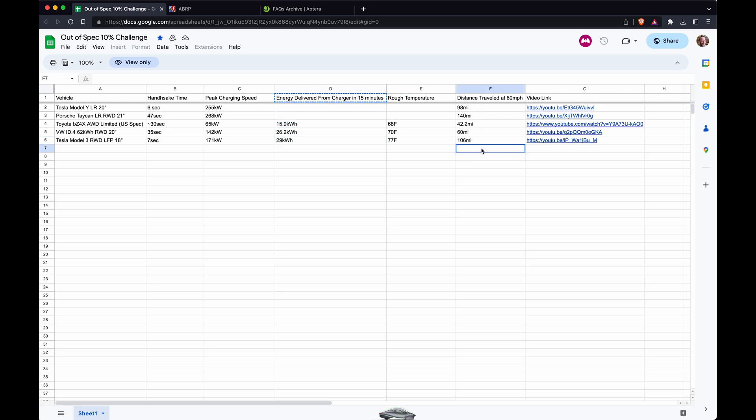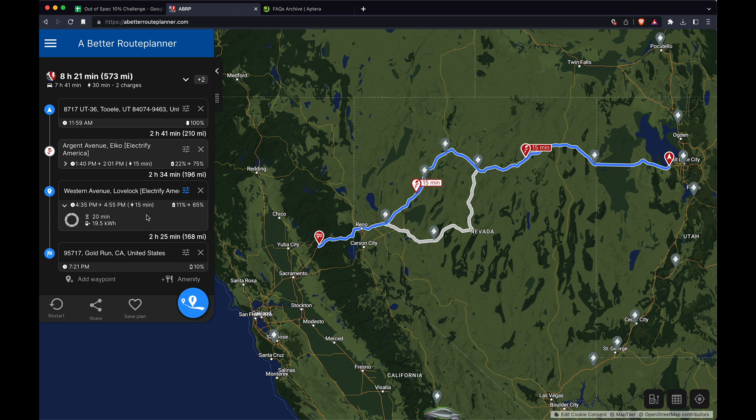It says you could travel 168 miles after that charge stop, which puts it in first place out of all these vehicles. What I find really interesting is that this is considered a slow DC charge — those are really easy to find. There are lots of charge points at 50 kilowatts and under. Outside of Tesla's charging network, it's sometimes hard to get fast speeds, and they often get speeds like what Aptera would need. That's easy.